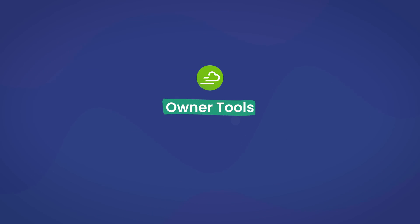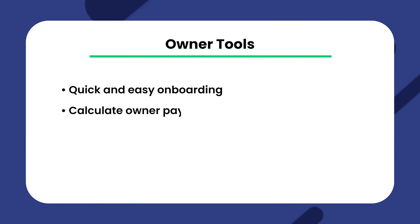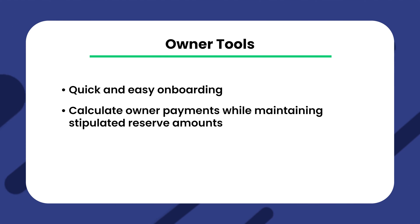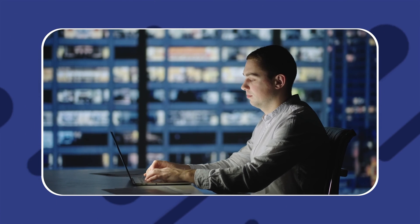Yardi Breeze also offers a robust set of owner tools catered to help landlords manage all aspects of their rental properties. These include quick and easy onboarding and calculators that help determine key financial price points. There are also many functions within the owner portal that generate important reports pertaining to your rental properties, which can be analyzed within the software or shared via email.